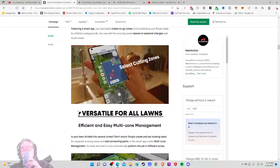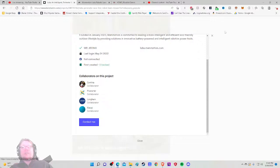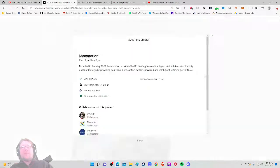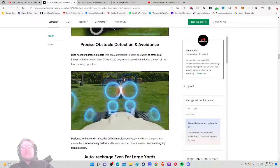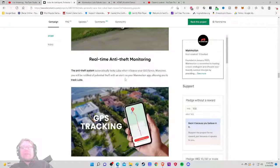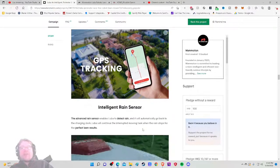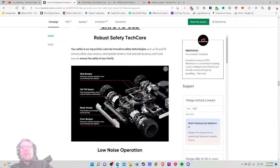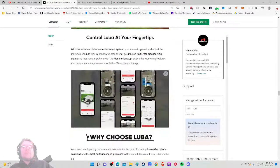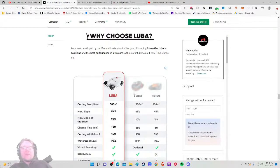Setting up zones has never been easier with the app control. There are some good updates and customer service present here. GPS tracking — this is the anti-theft feature: Luba automatically locks if it leaves your geofence, and you'll be notified of potential theft with alerts via the Mamotion app, allowing you to track Luba. That's really awesome. Intelligent rain sensor, user-friendly and safe to use, low noise operation, water resistant — this is all too good to be true, and I hope it is.